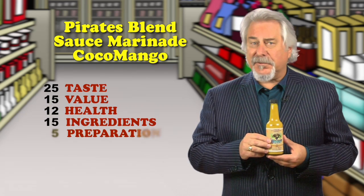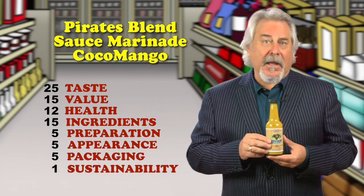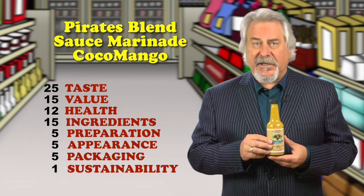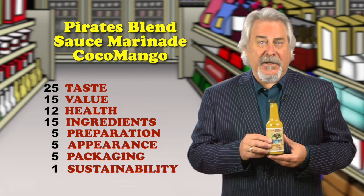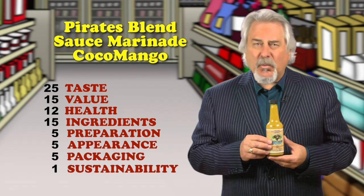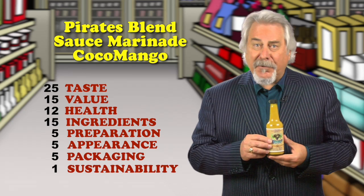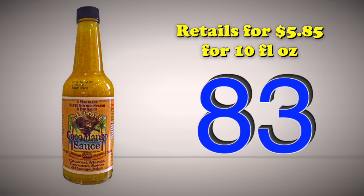I like the ingredients where they call out the percentages on some of them, like mango 19%, coconut 7%, orange juice 4%, cayenne pepper 1.5%. But what about telling us how much water, sugar, oil, and salt — all of which are listed before the cayenne pepper. Retails for $5.85 for 10 ounces.